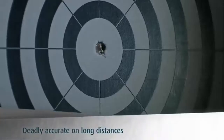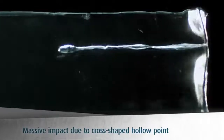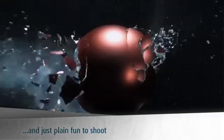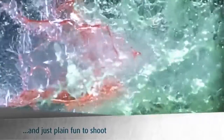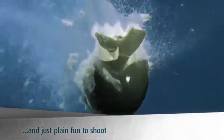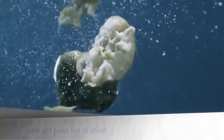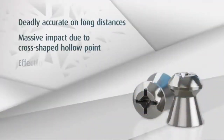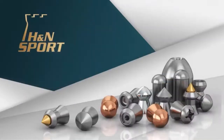The H&N Hornet Pointed airgun pellets are some of the best on the market. With their brass tips, they can withstand a lot of impact without deforming. The pointed design also gives them a lot of piercing power, so you can take down your prey with ease. They come in a screw-in lid container that prevents accidental pellet spills, and are the perfect choice for air pistols and rifles with a minimum muzzle energy of 5.5 ft-lbs. High quality, affordable, and can withstand a lot of impact.